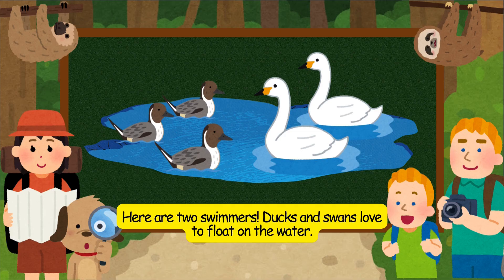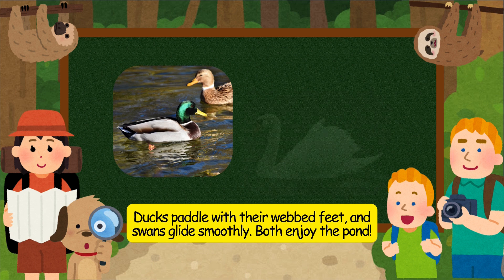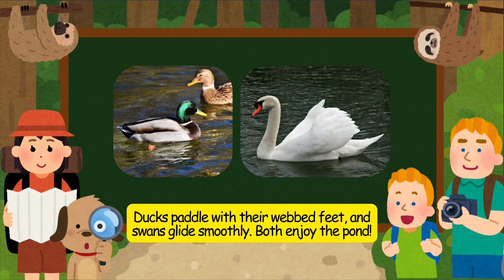Here are two swimmers. Ducks and swans love to float on the water. Ducks paddle with their webbed feet, and swans glide smoothly. Both enjoy the pond.